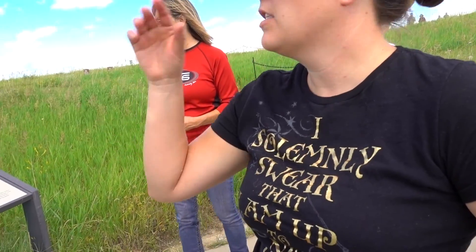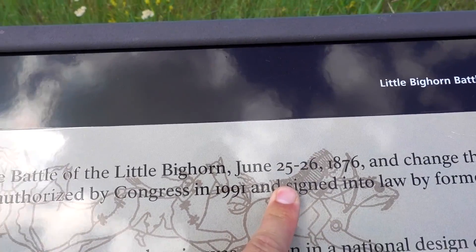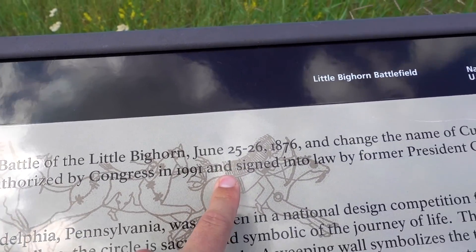Tomorrow is actually the anniversary of the battle. We were here on the 24th — a day before the anniversary. So tomorrow is the 146th anniversary of the Little Bighorn Battle. That's crazy — kind of cool.